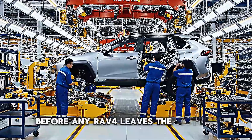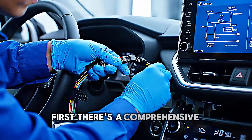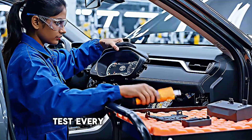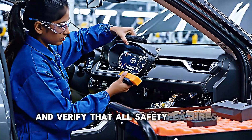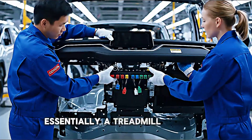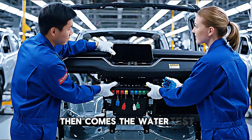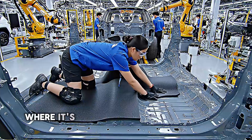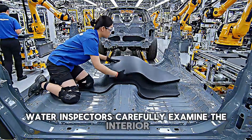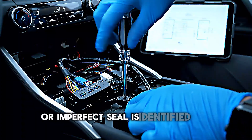Before any RAV4 leaves the factory, it undergoes rigorous quality control. First, there's a comprehensive functionality test — technicians check every electrical system, test every button and switch, and verify that all safety features operate correctly. The vehicle is placed on a dynamometer, essentially a treadmill for cars, where the engine and transmission are tested under load. Then comes the water test, where the RAV4 is driven through a chamber and sprayed from all angles with high-pressure water. Inspectors carefully examine the interior for any signs of leaks, and even the smallest gap or imperfect seal is identified and corrected.